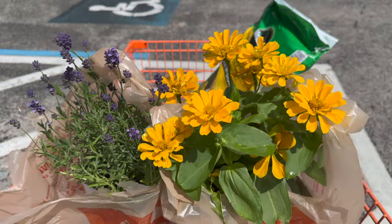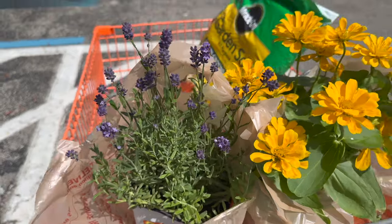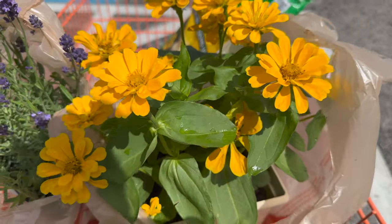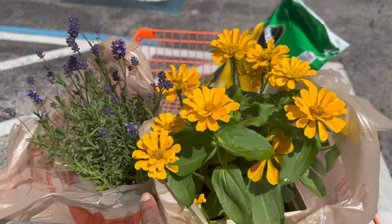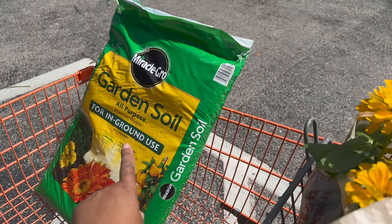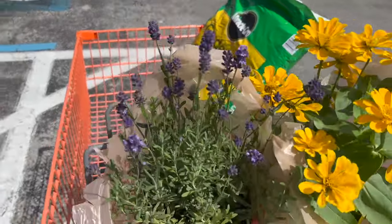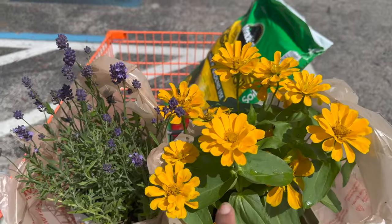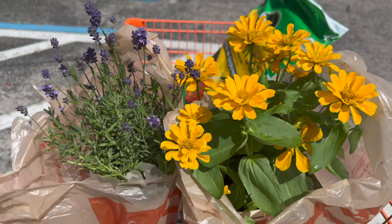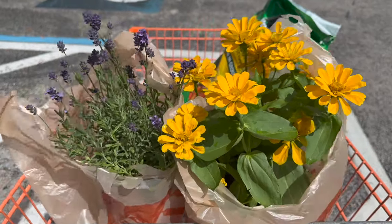All right guys, so this is what I ended up purchasing. I got this English Lavender — it was $7.98. And I also got these zinnias — they were $13.98. And I also got a bag of this Miracle-Gro garden soil because it was three for $10, and that's what I'm going to use inside the wheelbarrow planter. So I thought these two colors complemented each other really well, and I'm going to check another store later to see if I could possibly find something else to put in there.